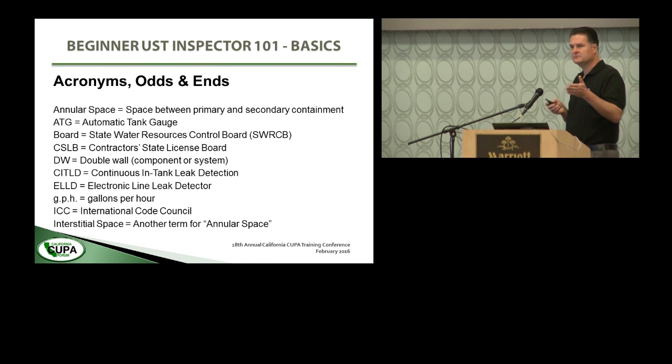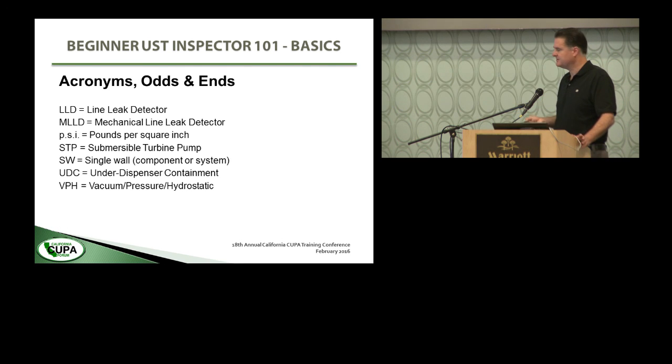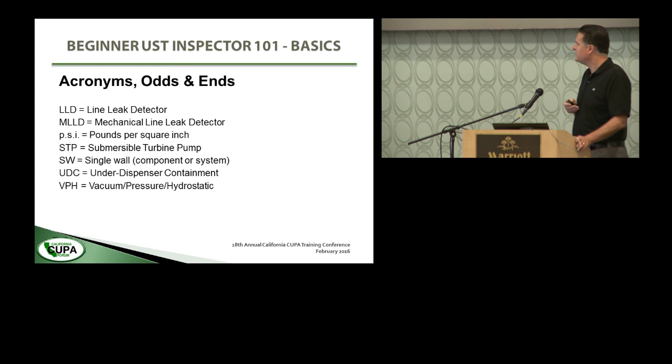A few acronyms used throughout the presentation: annular space or interstitial space is the space between the primary and secondary containment in a double wall system. ATG means automatic tank gauging. Board means the State Water Board. CSLB is the Contractor State License Board. DW means double wall. CITLD is continuous in-tank leak detection. ELLD is electronic line leak detector. GPH is gallons per hour. ICC is the International Code Council. LLD is line leak detector; ELLD and MLLD — mechanical line leak detector — are two different technologies for the same type of device. PSI is pounds per square inch. STP means submersible turbine pump. SW is single wall. UDC is under dispenser containment. VPH stands for vacuum, pressure, or hydrostatic, referring to monitoring type for the most advanced generation of tanks — we'll only briefly touch on those.